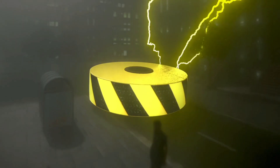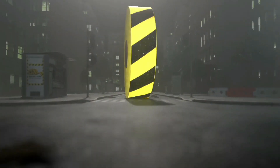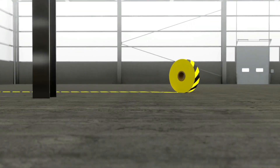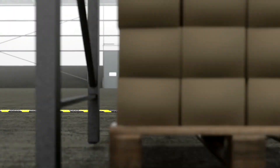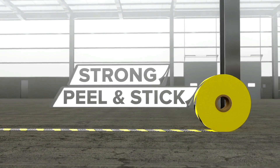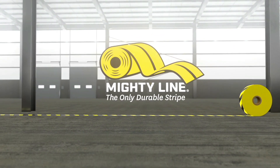It's scientifically unexplainable, it's virtually indestructible, and it's taking over the entire planet — but in a really good way. It's MightyLine Floor Tape, the most durable floor tape in the world. Seven times thicker than average floor tape, beveled to endure pounding warehouse traffic, and backed with a super strong peel-and-stick adhesive, so you'll never have to worry about painting shop floors again. MightyLine Floor Tape — the only durable stripe.